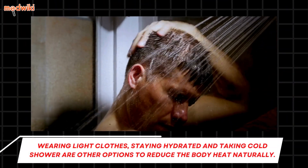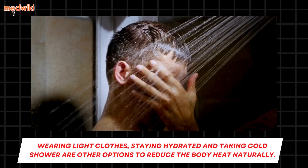Wearing light clothes, staying hydrated, and taking cold showers are other options to reduce body heat naturally.